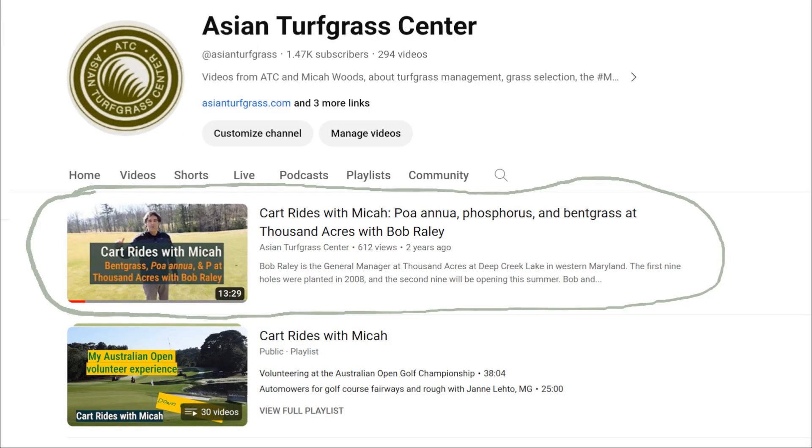Welcome to Cart Rides with Micah. I am here at Thousand Acres at Deep Creek Lake in Maryland with Bob Rayleigh, the General Manager. You've been on the show before, haven't you Bob? Yes, once before here. And you know a little bit about what this is all about. Shall we go have a ride and talk some turf grass, look at the grass? Let's look at it.